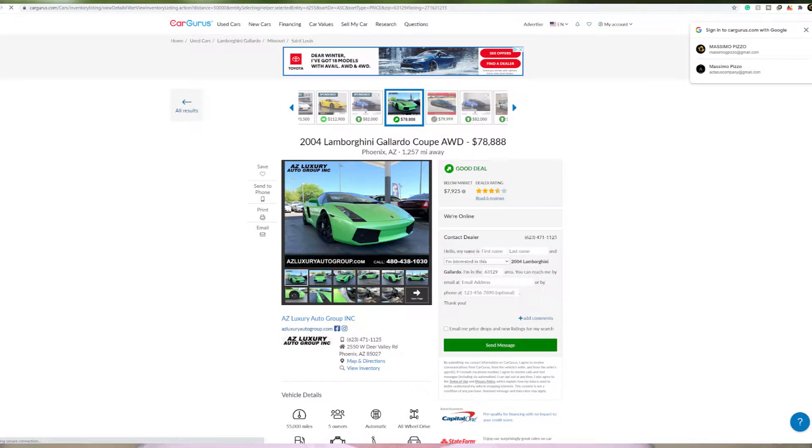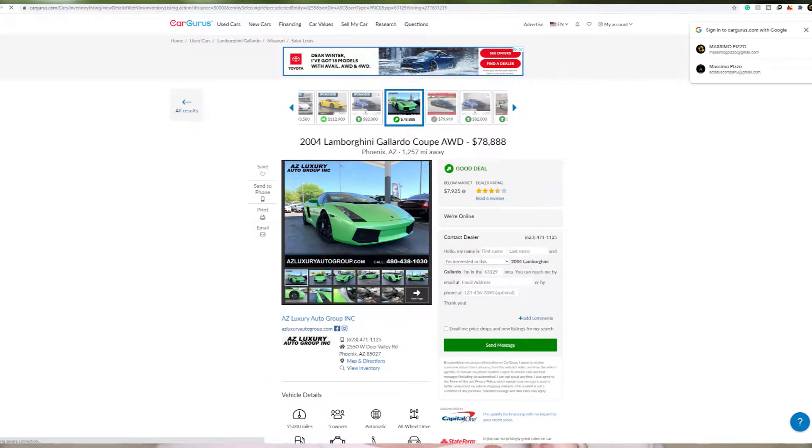Just for reference, here is the cheapest Lamborghini Gallardo I found using Auto Tempest on CarGurus — I'm not sponsored by Auto Tempest, but that would be nice, you know, hit me up. Anyway, this car is going for $78,000, and the cars on this list are half that. So let's see if these Gallardo owners are still trying to flex after meeting these cars at a stoplight.